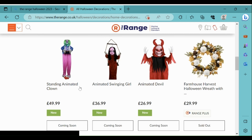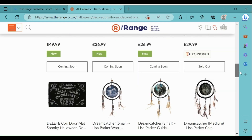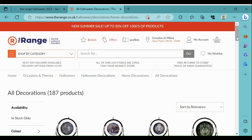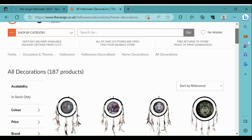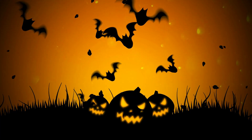It's annoying that they've got an animated clown this year because it looks quite similar to a previous animated clown that they sold. The animated swing girl looks interesting, same with the animated devil. And that's really it, so thanks for watching - please like and subscribe to my channel and leave a comment if you'd like.